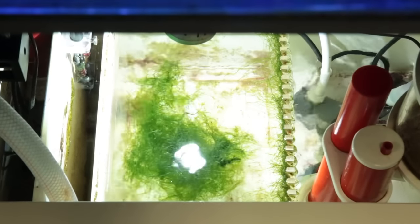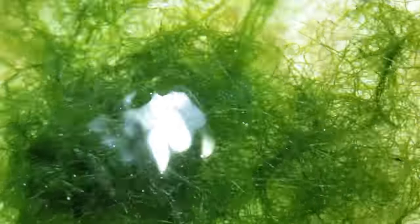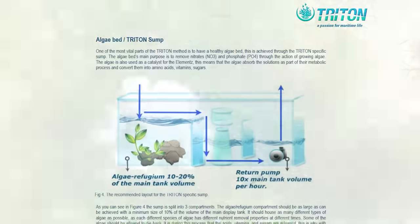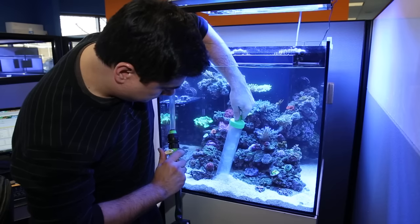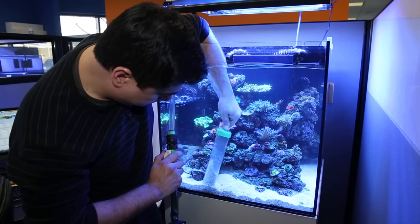We just want to identify if there is value here and if so how much. If the fuge is removing half the nitrate and phosphate it could mean half the water changes. If it is removing virtually all of them, it is the basis for being completely free of water changes with methods like Triton, which is founded upon water changes not only being the most difficult way to maintain parameters in a reef tank but also doing a less than stellar job at both nutrient export and maintaining elements.